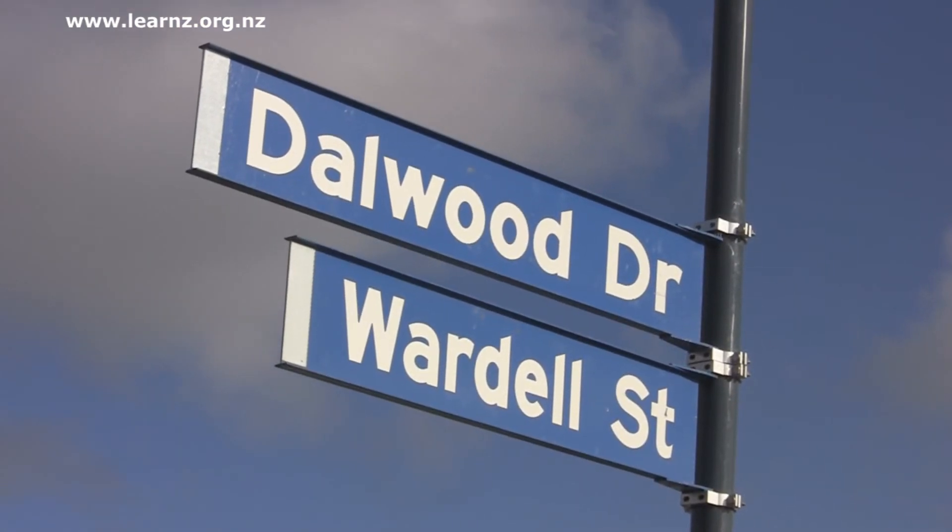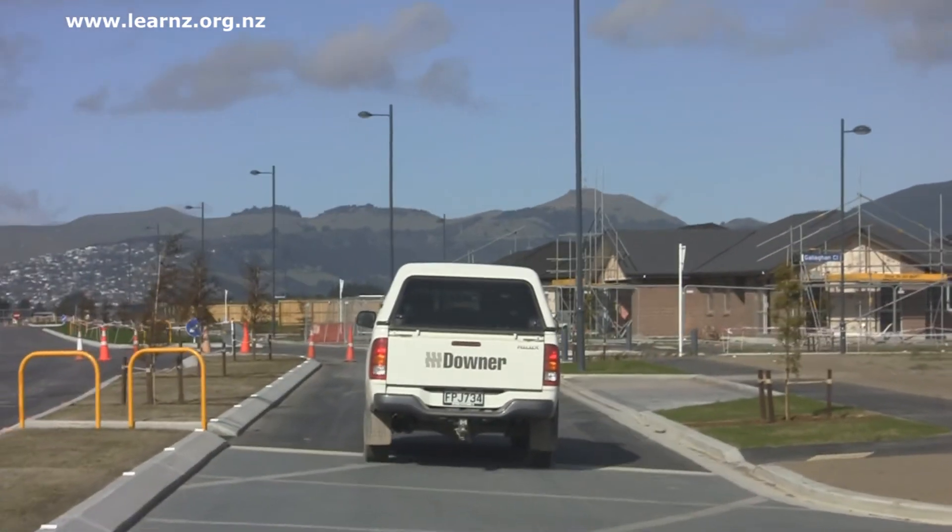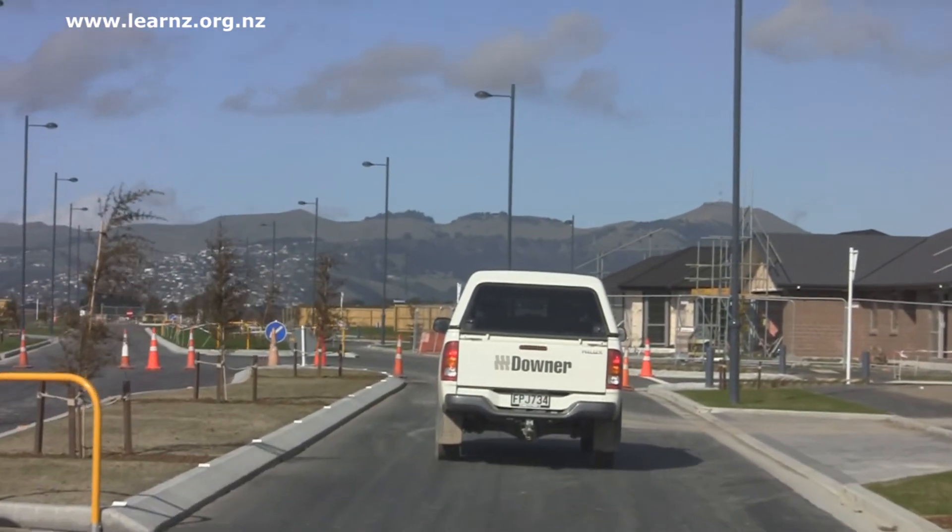Then it's ready because the services are in, the streetscape's done, and you can see all the new houses in the street. People can live in them and get on with their lives, knowing exactly where everything is located. From this you can appreciate just how much is going into the rebuild of Christchurch.